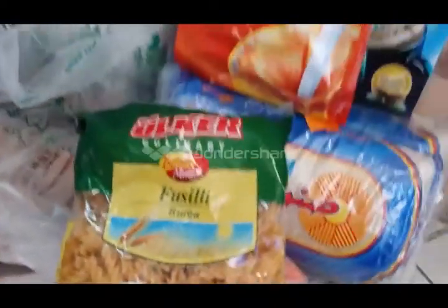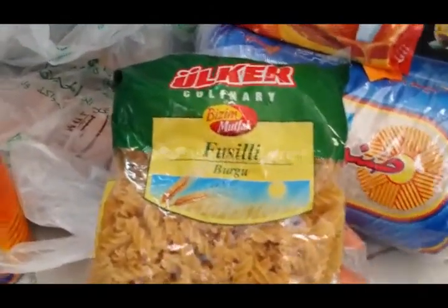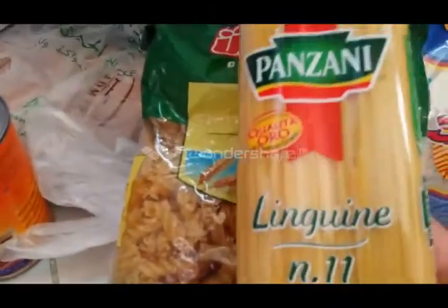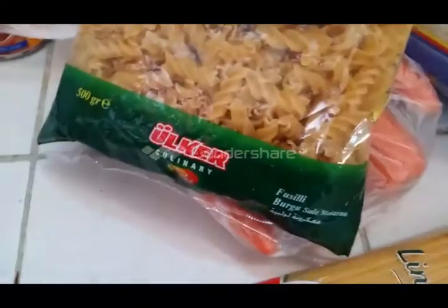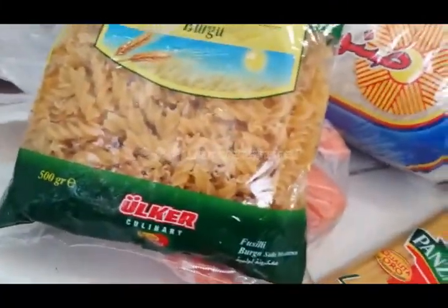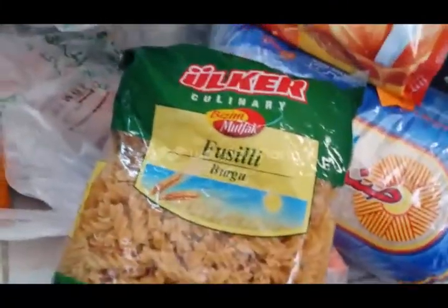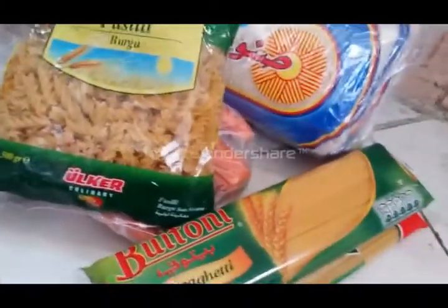This is, I think, from a Turkish brand, and this is linguini — I have two packets of those. I'm not sure where it's from exactly. And this is another spaghetti, and this one is also spaghetti.